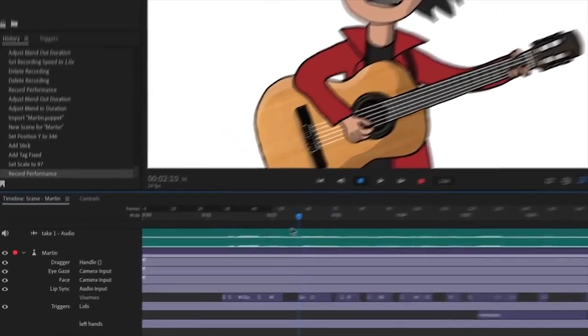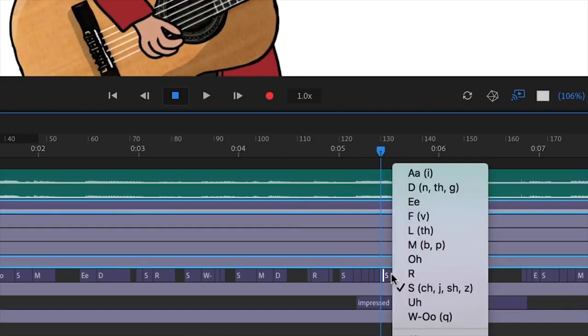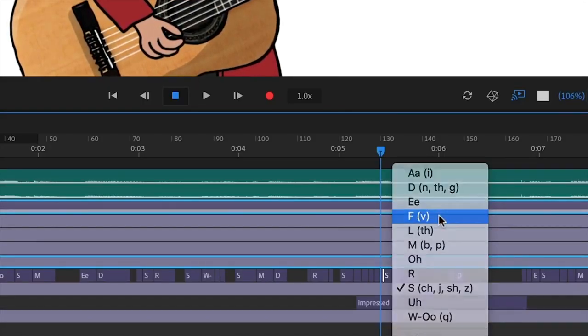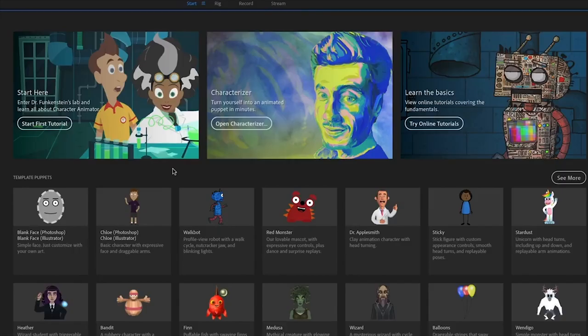We did a show called Creative Clash, and in one episode we used Character Animator to create a Christmas card — a moving Christmas card. We had a lot of fun and we highly recommend everybody with Creative Cloud to use Character Animator.